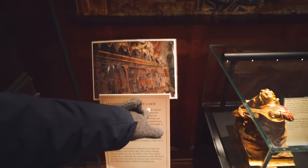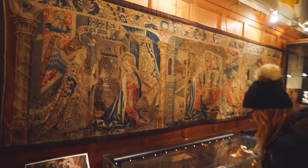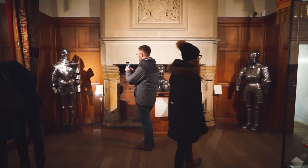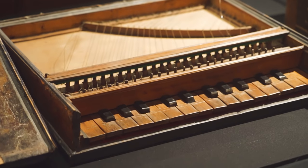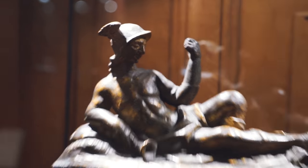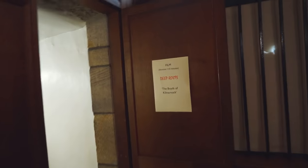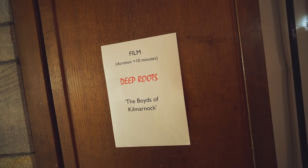The inside of the castle is a bit of a museum and they have some awesome artifacts in here. This tapestry here is from 1470 — that is one old piece of work. Oh, this is a film about the Boyds! Apparently they have a little ten-minute short film about the Boyds of Kilmarnock, so we're going to go check it out.